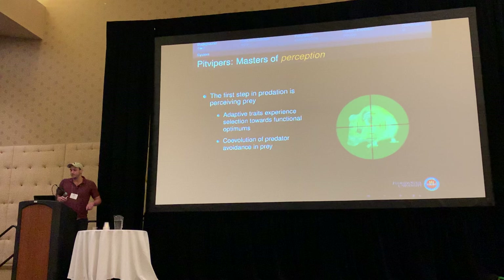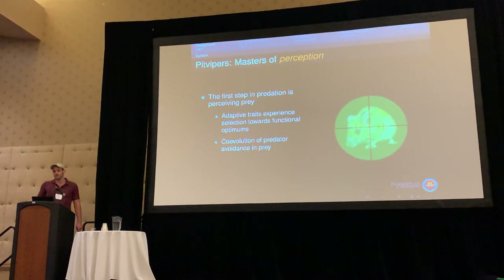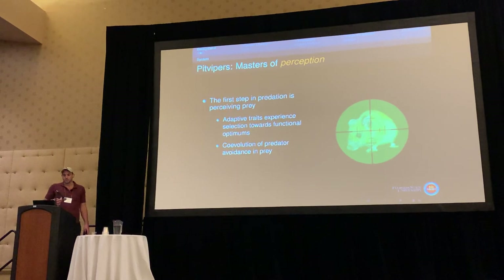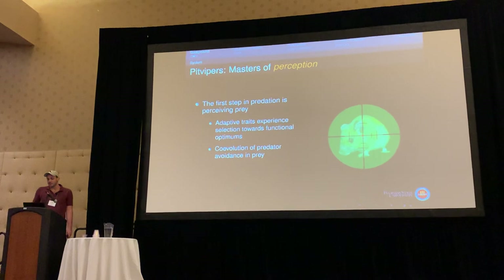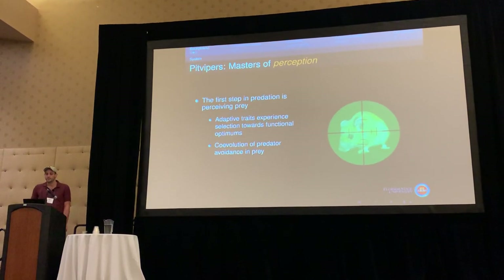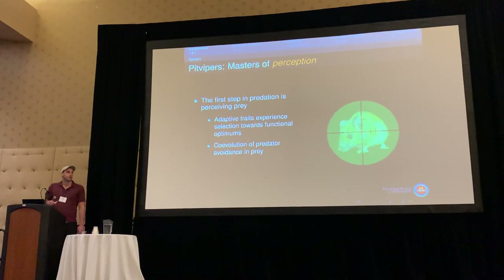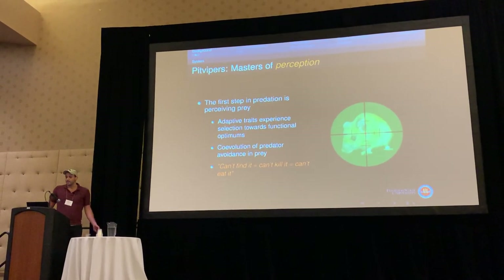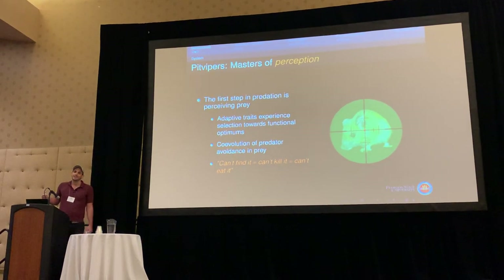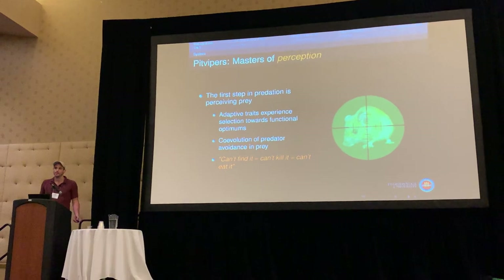But I would argue that what is perhaps more interesting about pit vipers is that they are masters of perception. The first step in predation is actually perceiving your prey. Adaptive traits experience selection towards a functional optimum, largely driven by the co-evolution of predator avoidance in prey. I like the saying: if you can't find it, you can't kill it, and you can't feed. These all result in the same fitness response of not being able to acquire prey.